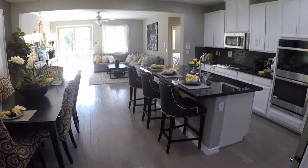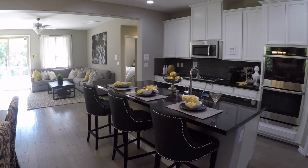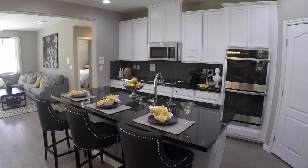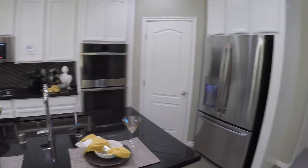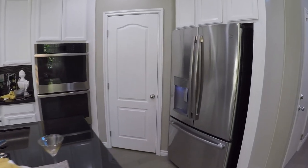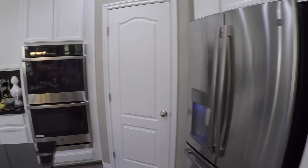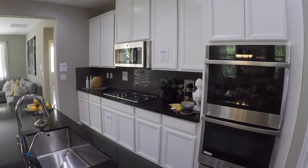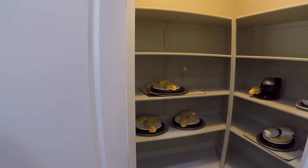Into the kitchen — nice big island. They chose the black quartz with white cabinets, and you have the 42-inch uppers. You will get all the stainless steel appliances; they are all GE. You get the three-door fridge, double stack oven, range, and microwave. Before we go over there, let's take a look at the pantry. It's an okay size — some of the smaller homes in the community actually have larger pantries, but you do have room below.